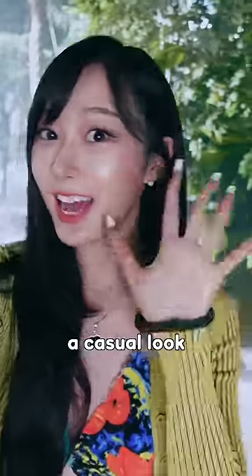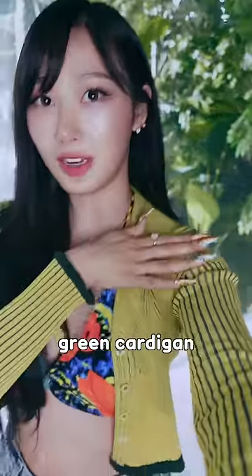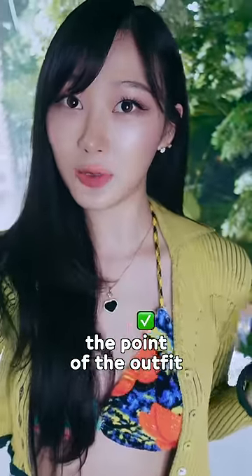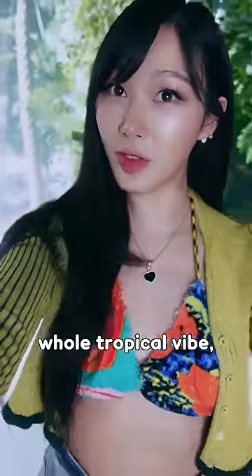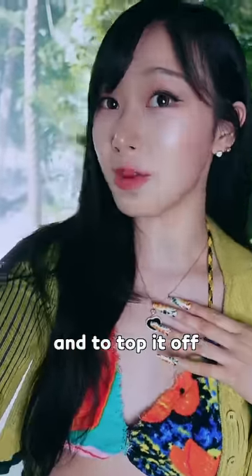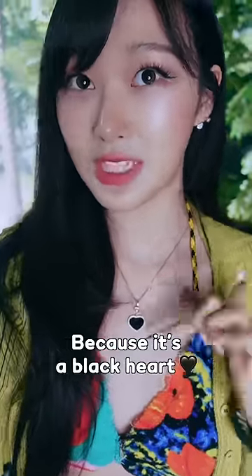My outfit today is a casual look with a little bit of a twist. We have this green cardigan, and I think this is what gives the point to the outfit — the colors and the whole tropical vibe and the kind of uneven pattern, which I think is really cute. And to top it off, we have our Chopard necklace. It adds a good edge because it's like a black heart. And I'm wearing shorts.